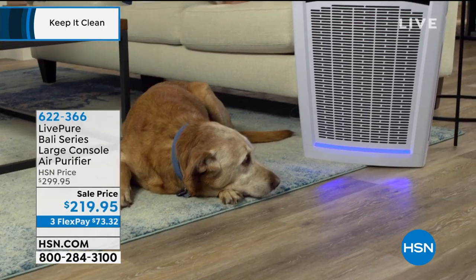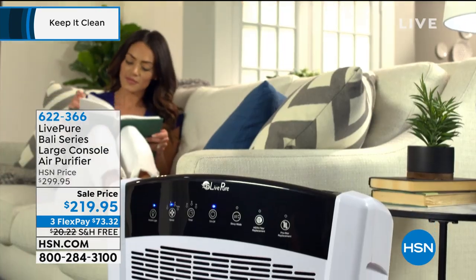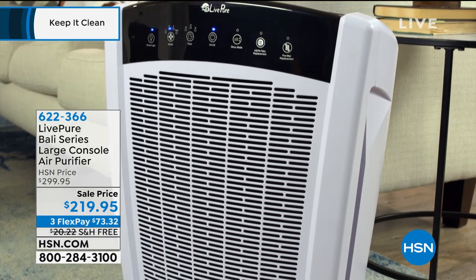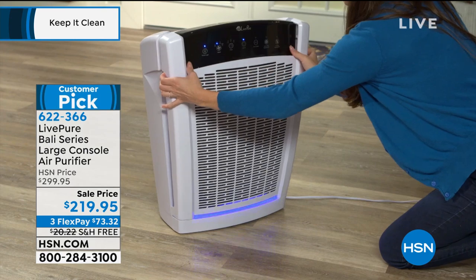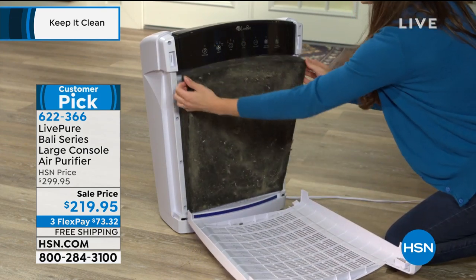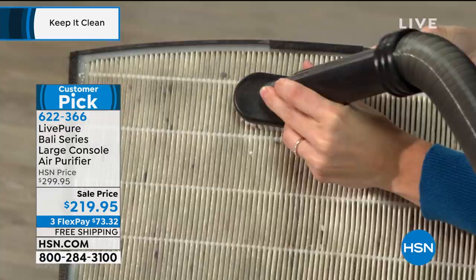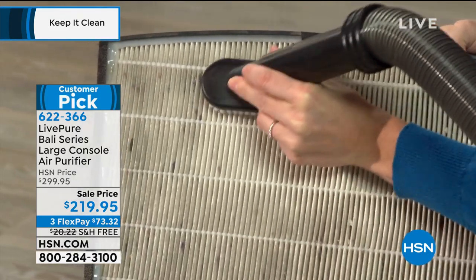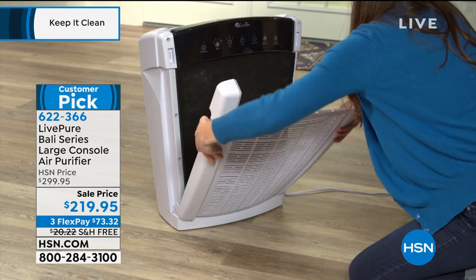Speaking of HEPA filtration systems, how about getting that wonderful high-quality filtration system in an air purifier? We have a sale price just for our final quantities — more than $80 off. I have 400 of these for our shows today. It's a huge customer pick, and we like to call it the Mac Daddy of air purifiers — not only is it a true HEPA filtration system, it will purify the air up to 2,000 square feet.